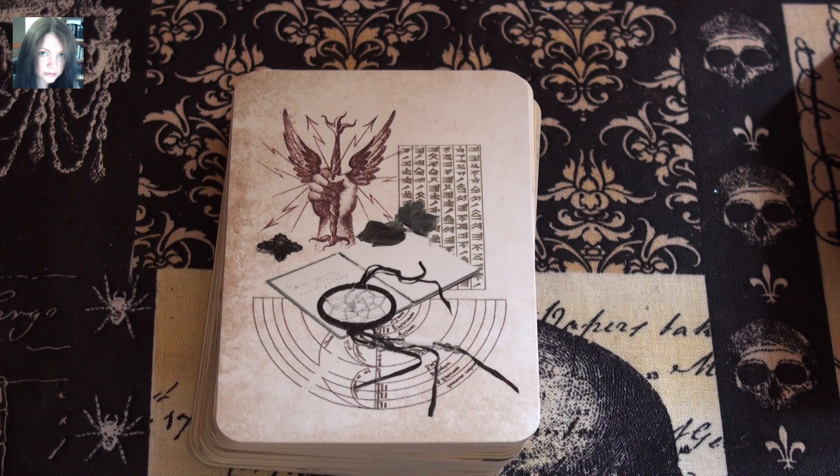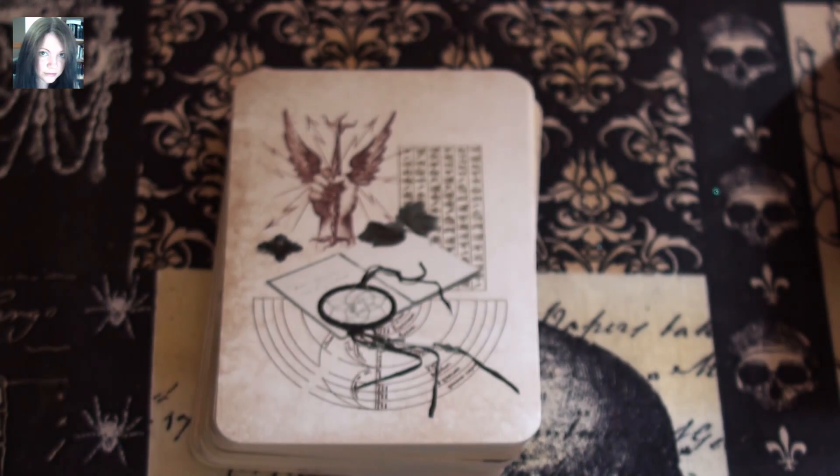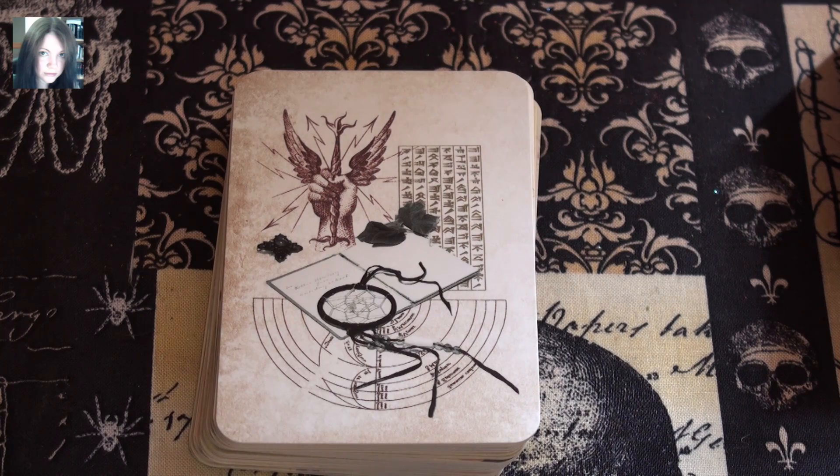It reminds me of a menu - one of those fold-out menus you sometimes get at restaurants. There are 36 spells for romance and passion. It says: 'Any witch will tell you that the most common requests for help involve matters of the heart.' Not in my line of work - it's the thing that sells the least. But I can understand that it's what a lot of people go looking for.